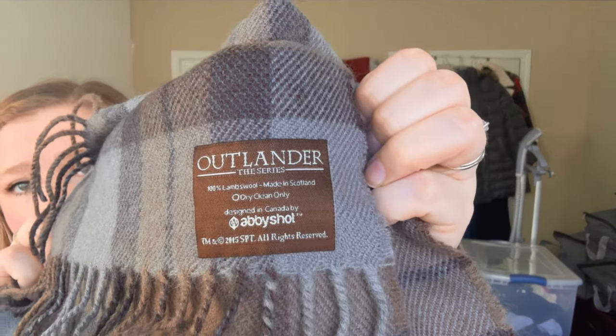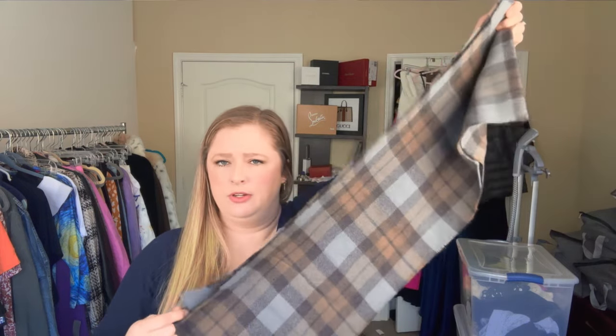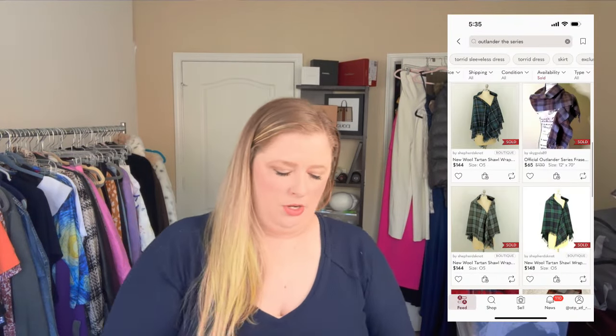There's one more scarf. The lady at checkout said it was a great brand — the brand is Outlander, the series. It's 100% lambswool, made in Scotland, dry clean only, designed in Canada by Abbyshot. It looks like it's from 2015. It's a really pretty plaid that could go either male or female — very androgynous colorway. It's a traditional fringe scarf, perfect for fall and winter. If I go back today and they're selling for a lot, I'll pick up more.